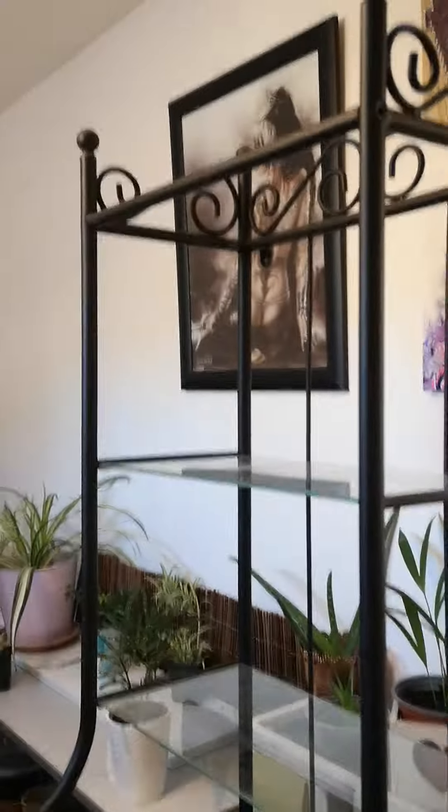I've also just bought this stand so I'm going to set that up and put all the plants on. Absolute bargain — £10 from a charity shop.